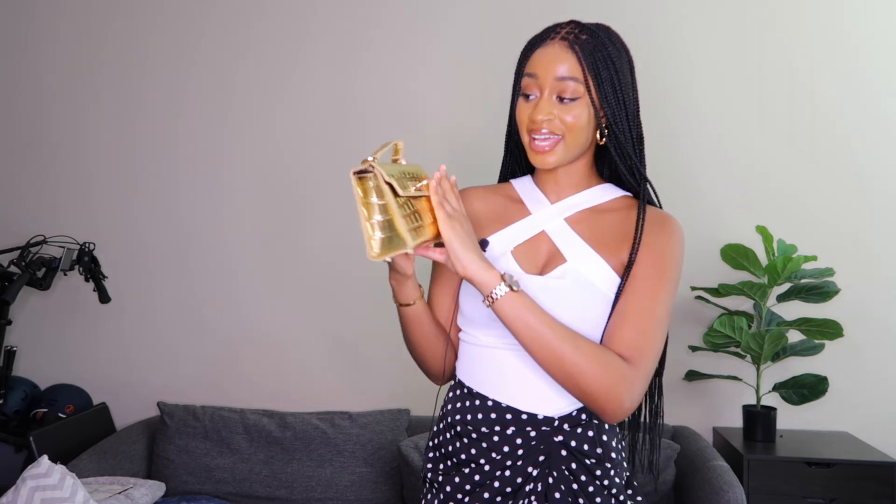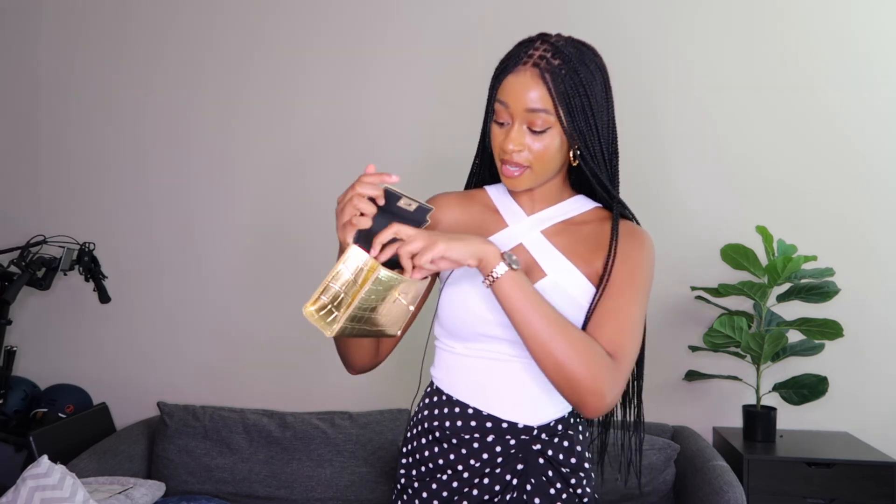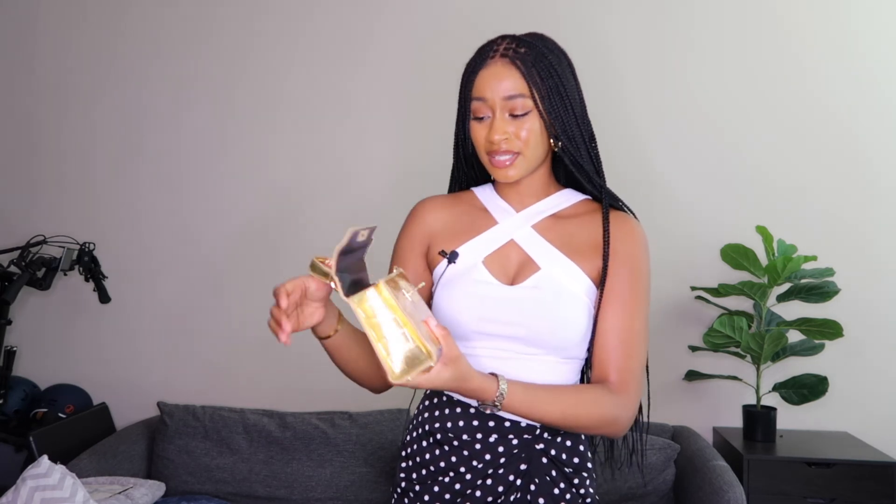Next I picked up this really nice gold croc-pattern bag. I thought it was going to look cheap but it looks and feels really good quality. I'm not a fan of this little detail right here — it could have been better — but it comes with a long strap option and it's really nice overall. It does smell like chemicals, but the color is stunning. It was around ten dollars or less. I got gold shoes in the exact same color and pattern from Fashion Nova, so they'll go perfectly together. They have other colors too — this one is screaming luxury.